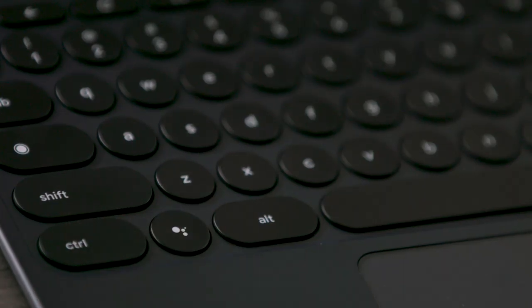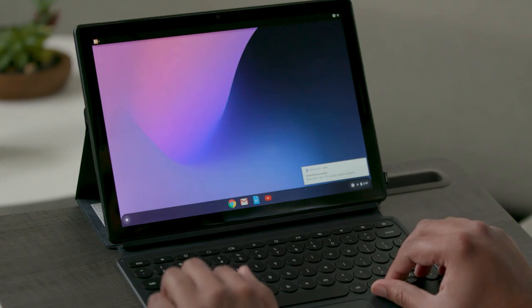It is the second key from the left in the bottom row, between the Ctrl and Alt keys. I'll press the Assistant key now.